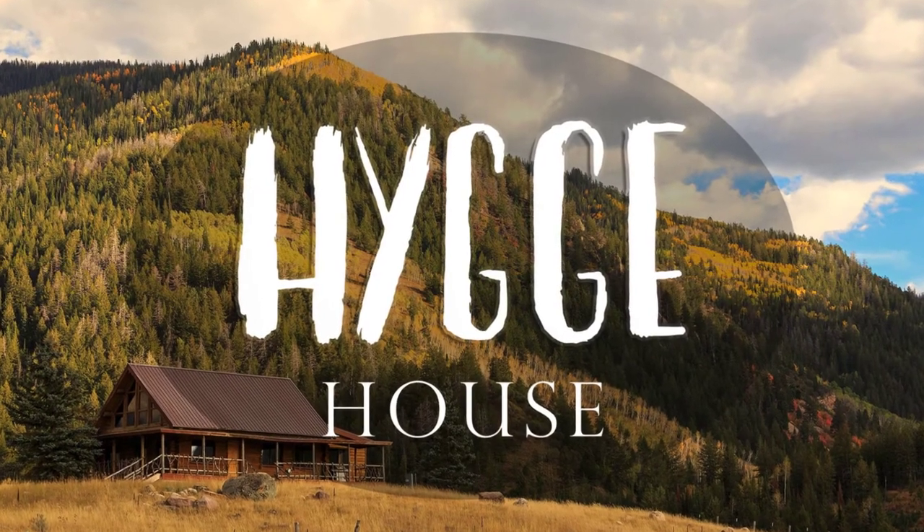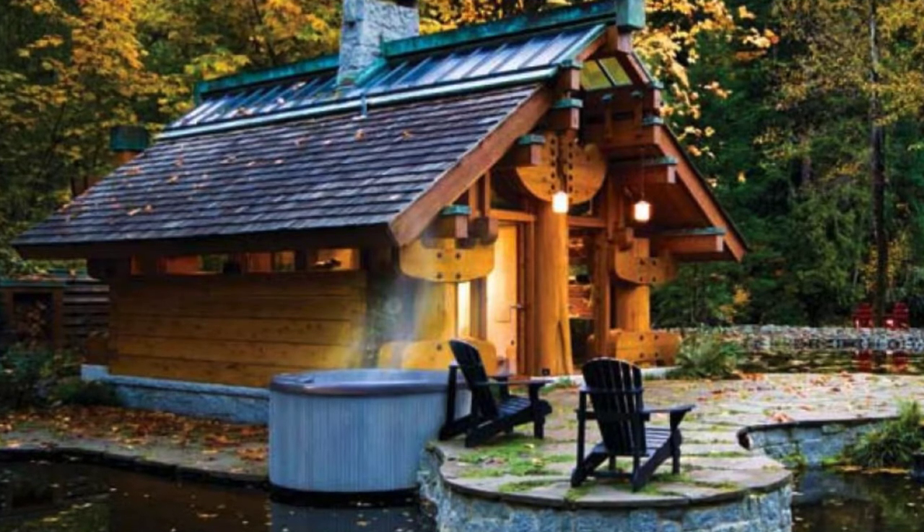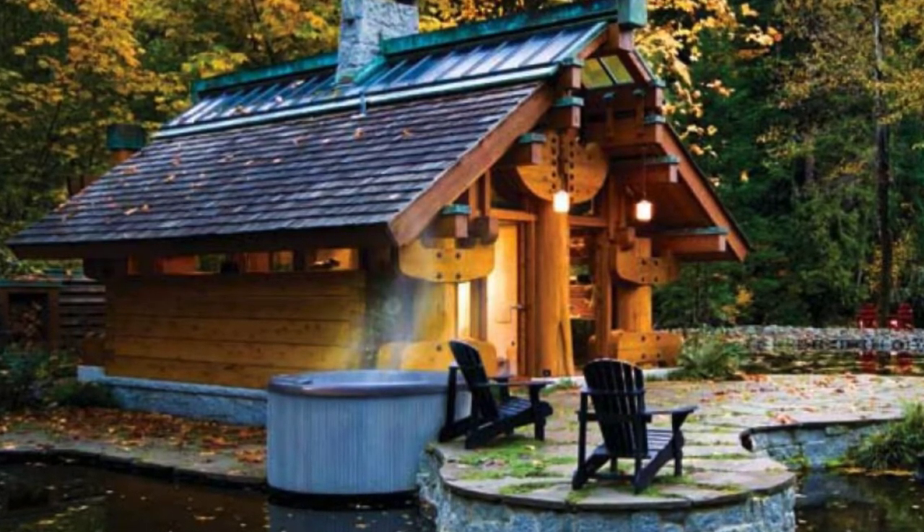Hello and welcome back to Hygge House. Today, let's take a look at this tiny log cabin that feels surprisingly spacious inside.